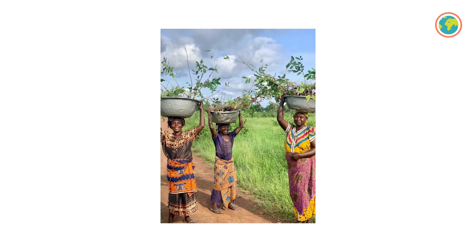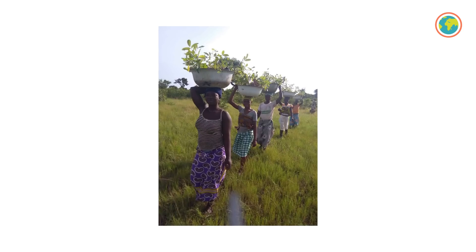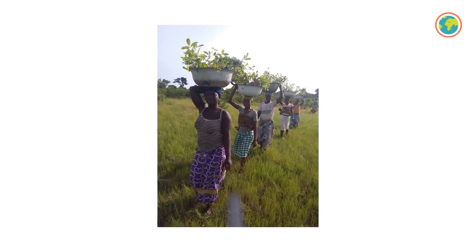In Ghana, our partners at Eco Restore and Tree Aid are also in the middle of the planting season. At the moment they're busy distributing all their saplings, and together about 300,000 of them are going to be planted until the end of August.